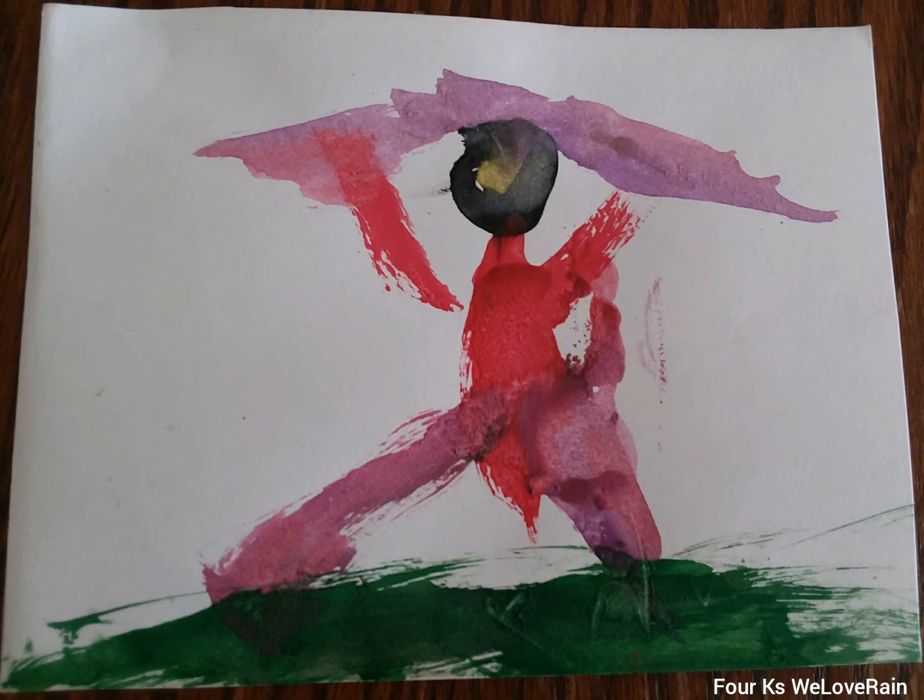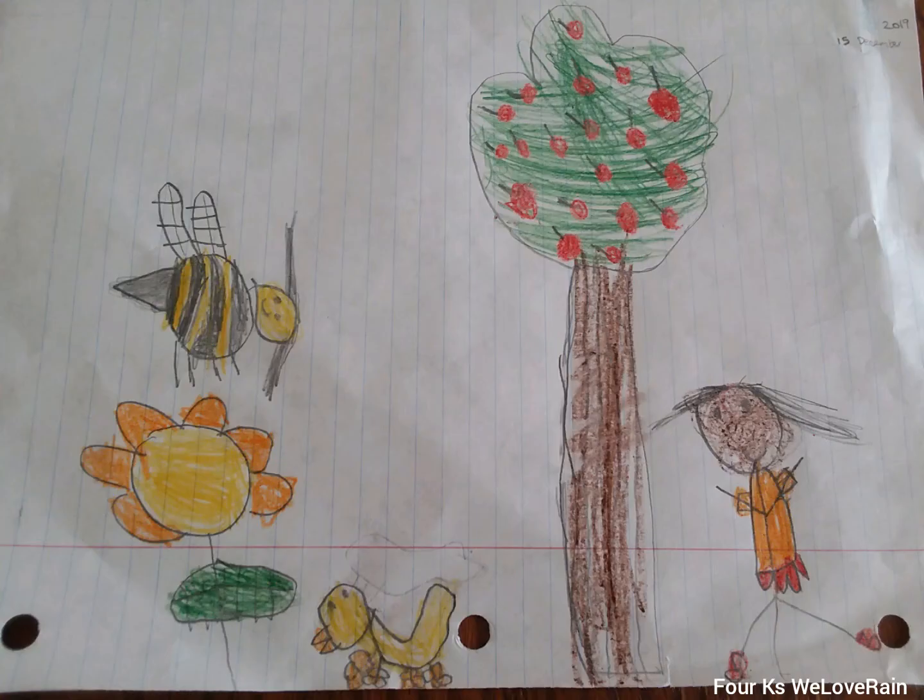This is a delicious apple tree and this girl is me — I'm waiting for a delicious apple to fall down for me to eat. And this is a bumblebee, this is a duck, this is a flower, and this is a beautiful flower.